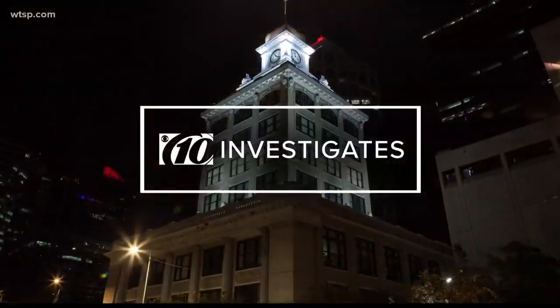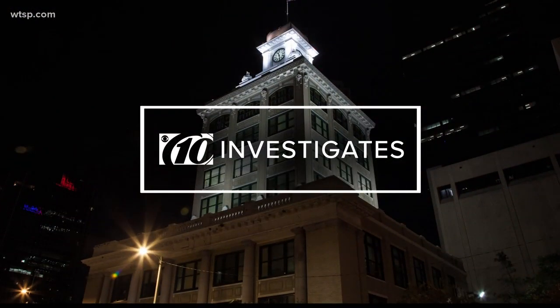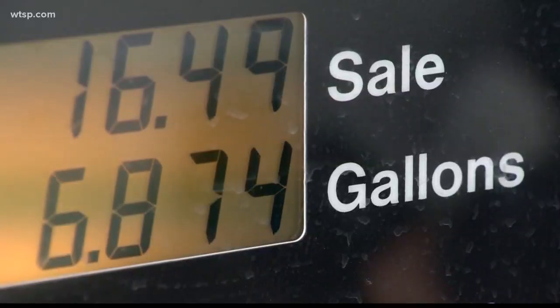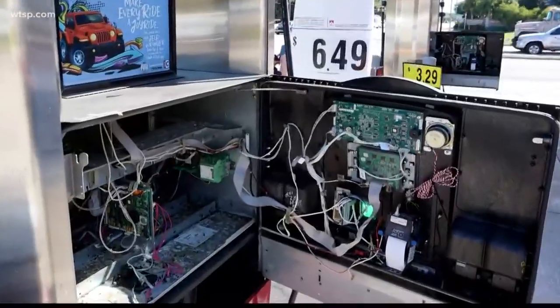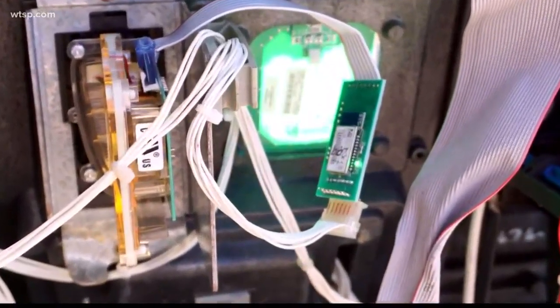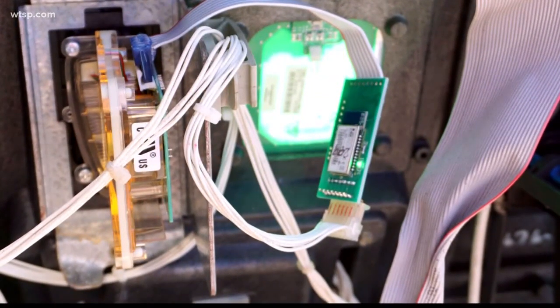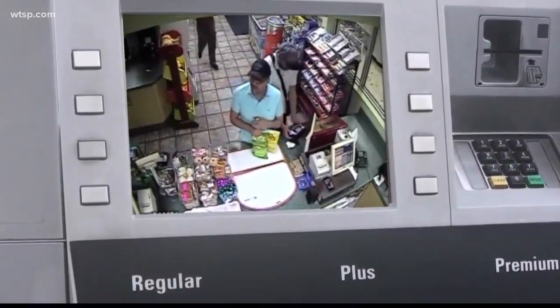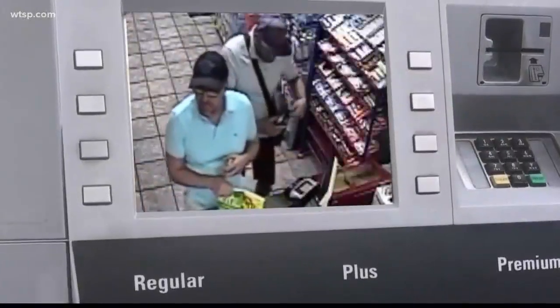10 Investigates' Jennifer Titus shows you a new device developers say is going to bring an end-of-days to skimmers, seal or no seal. We all pump gas, and we all know about skimmers — the pesky devices being put on gas pumps and ATMs to steal your credit card information. Watch how easy it is for these two guys to place one on this ATM. It took less than two seconds.